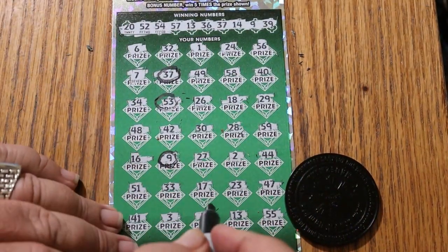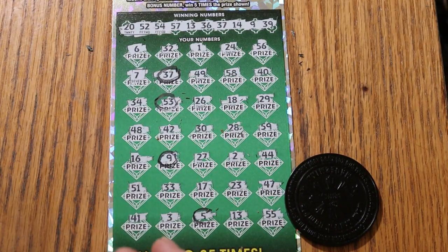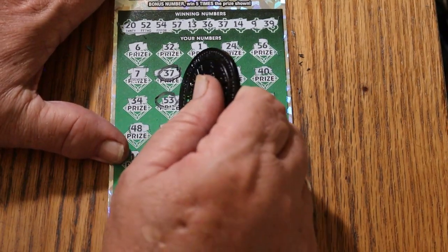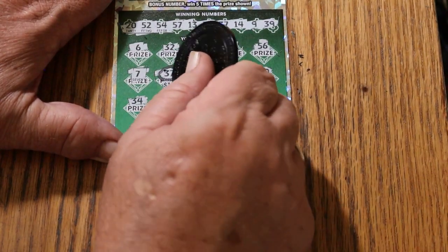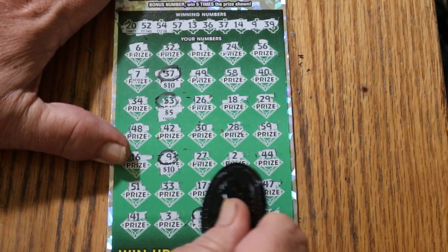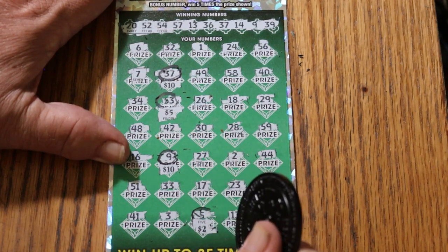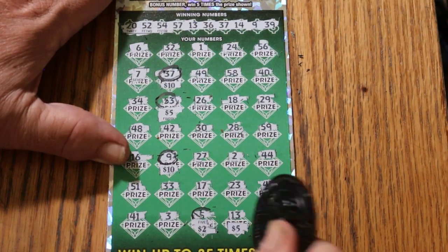So, the five times bonus and these other little matches. Let's see what happens — we'll start with the five times bonus, that'll tell the tale. Five times five is 25. Plus 10 for 35. 45. I scratched the wrong number. And 50.